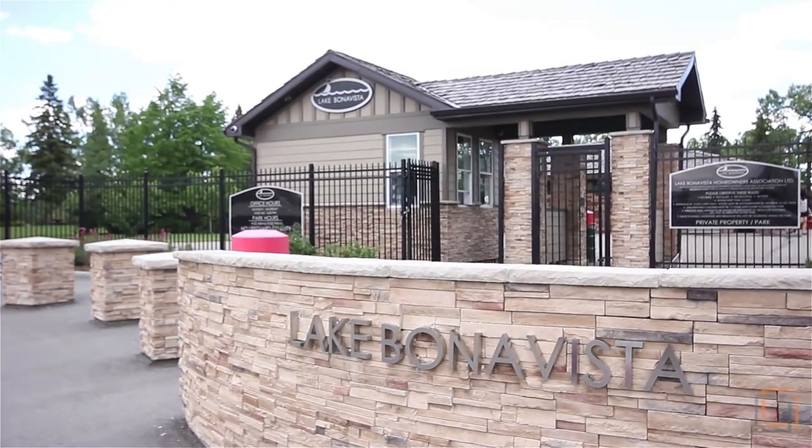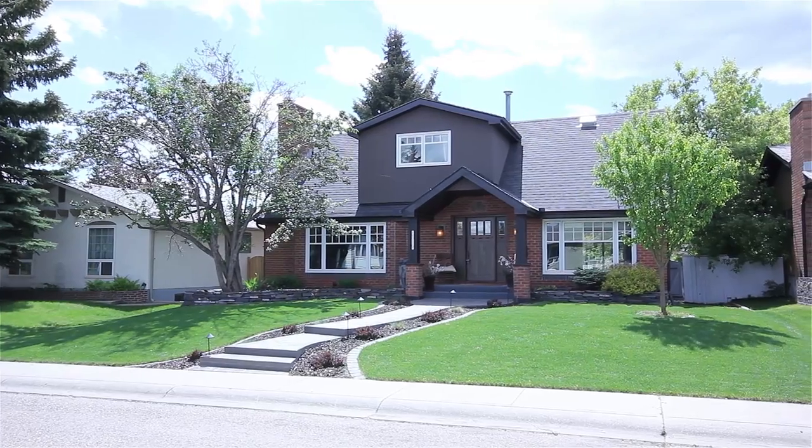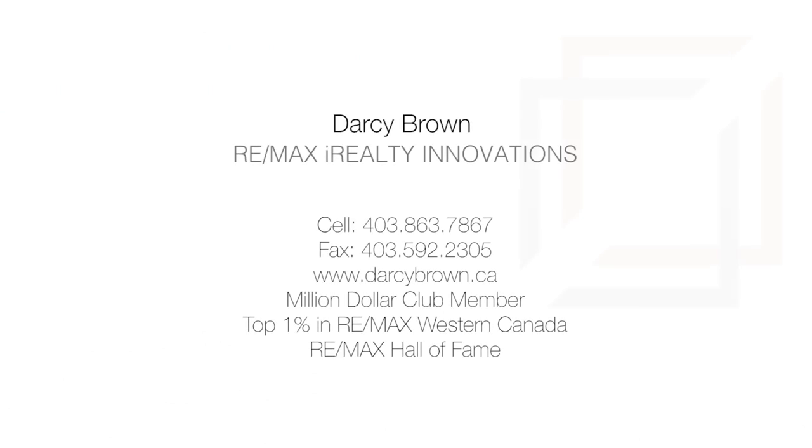Your property is in an incredible location just two minutes from Lake Bonavista, Deerfoot Trail, Safeway, and more. For more information or to view this stunning home, please contact Darcy Brown with RE/MAX iRealty Innovations. Thank you for watching.